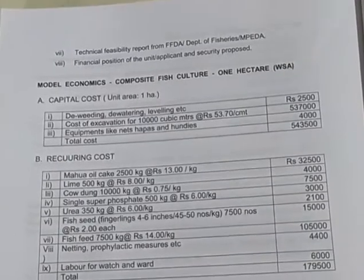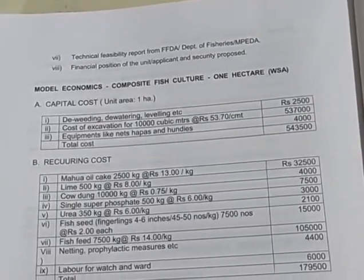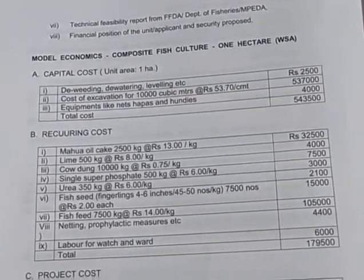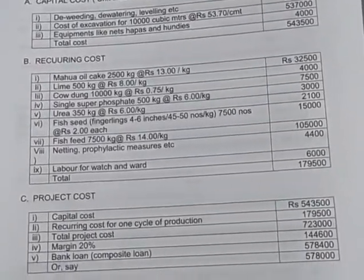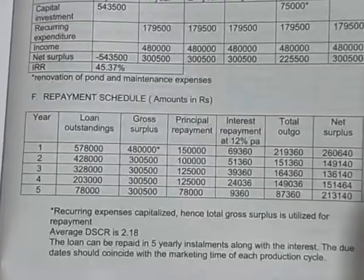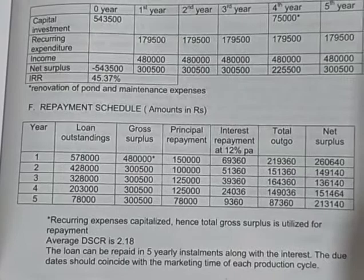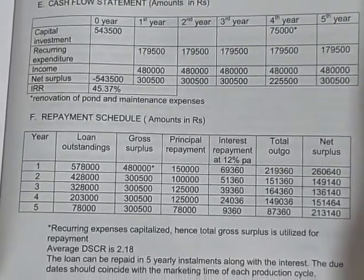A model economics for composite fish culture of 1 hectare can be prepared, covering capital cost, recurring cost, project cost, income, and surplus. A cash flow statement and repayment schedule can also be prepared in respect of pisciculture, i.e., fish farming.